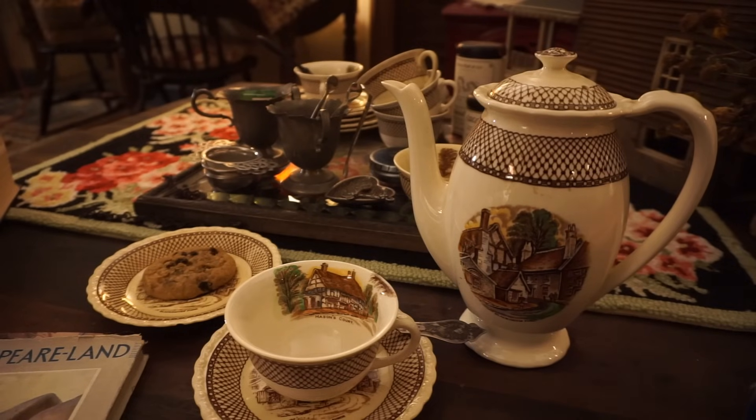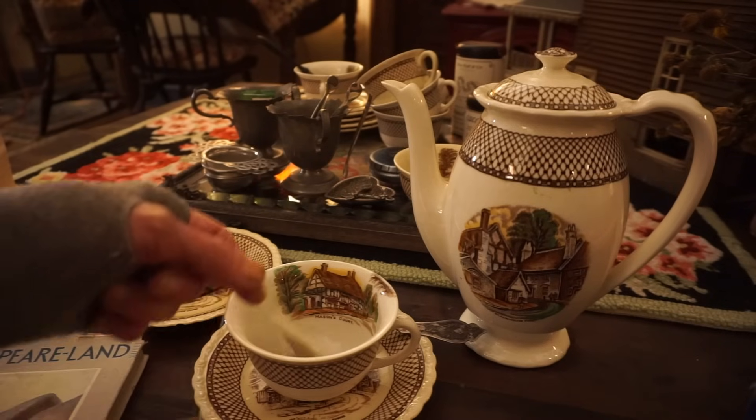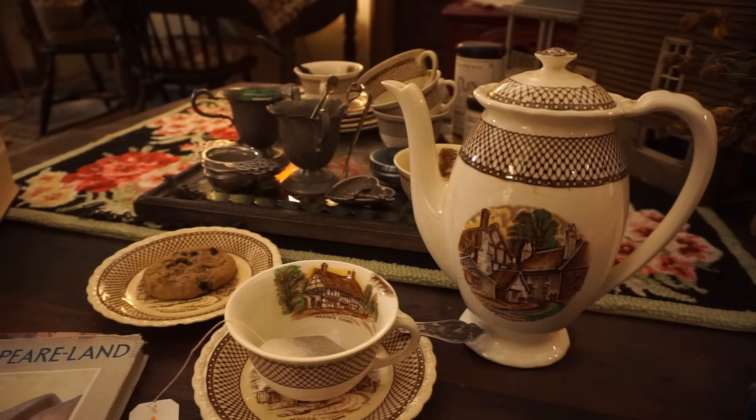Greetings from inside this old house in Hopalung Hollow. This is Jerry. It's November, and gardening season for me at least is pretty much over aside from a few little things here and there that I can do in the greenhouse.